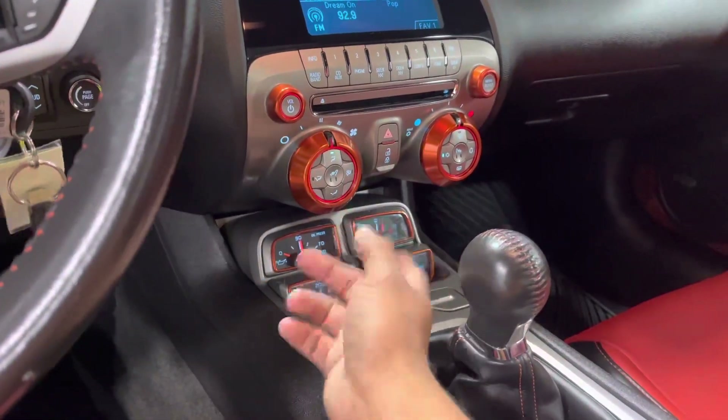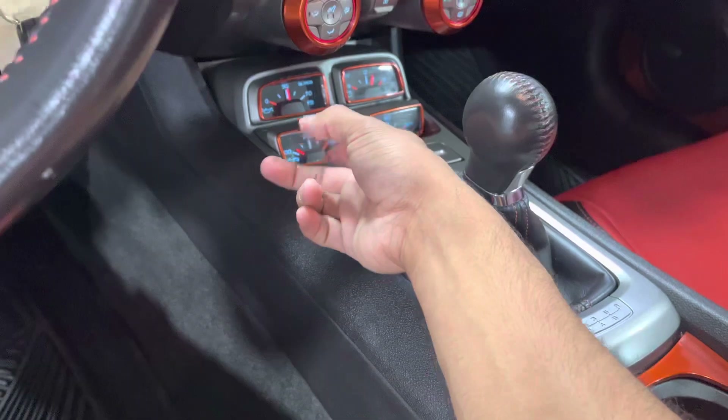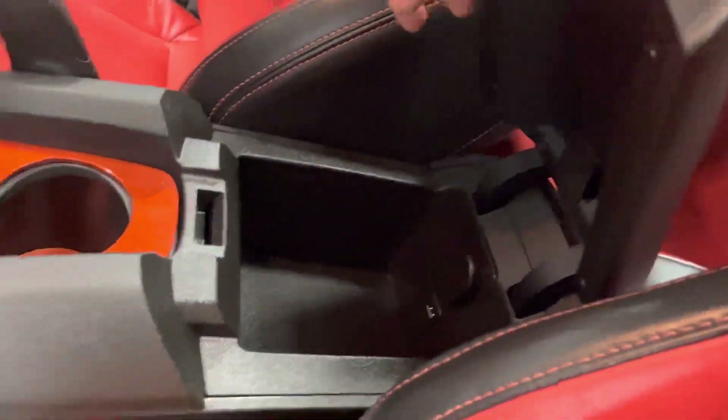You got your climate control right here, and you can lock and unlock your doors through there as well. You got a six-speed manual transmission, and right here you can see your oil temp, battery voltage, and oil pressure gauges.